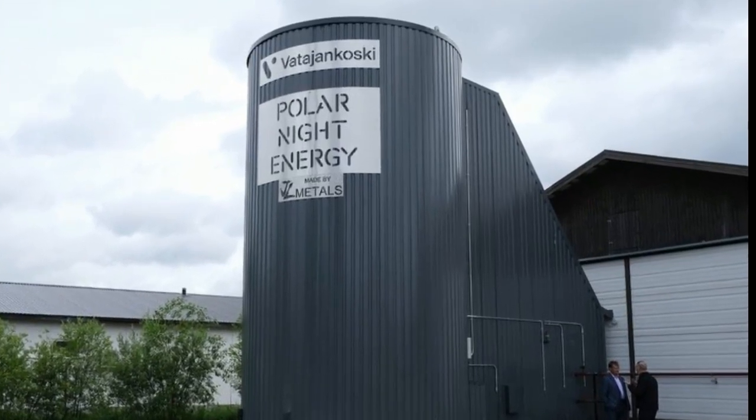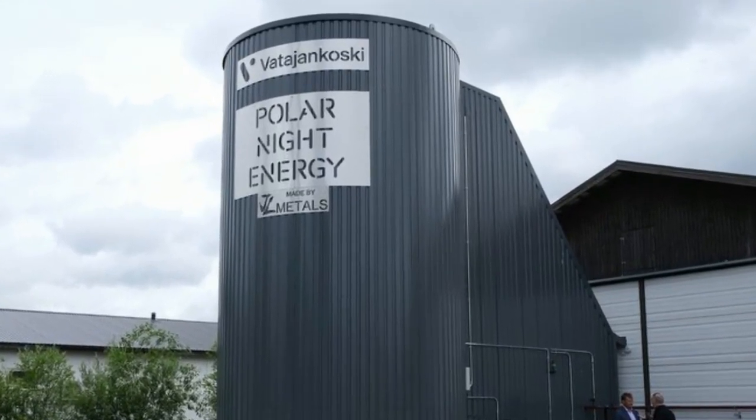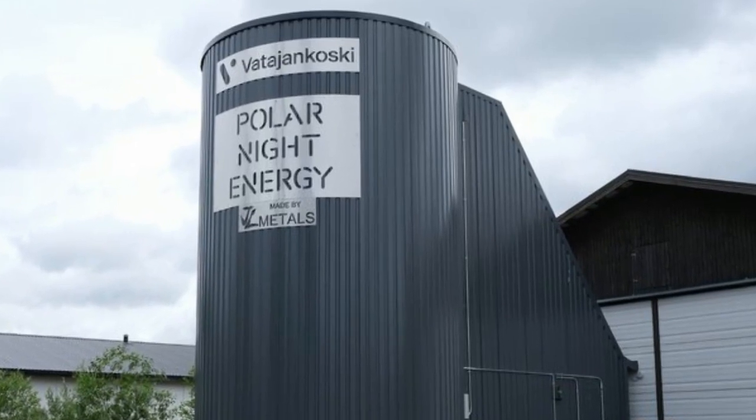Polar Night Energy designed and built their first commercial sand-based heat storage for Vatajankoski, an energy utility based in western Finland. It will provide heat for Vatajankoski's district heating network in Kankaanpää, Finland. The storage has 100 kW heating power and 8 MWh capacity.